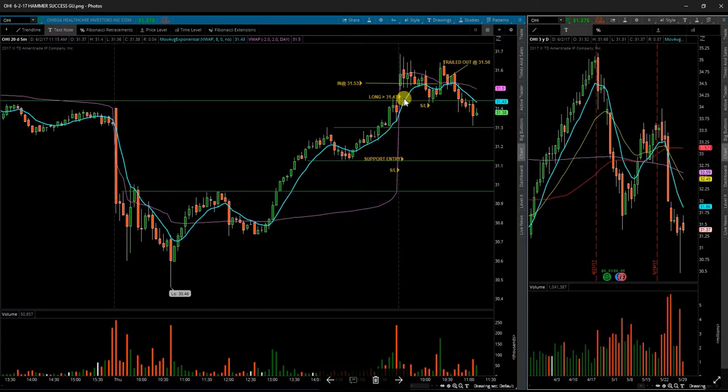Next up was OHI. OHI was something I wasn't too interested in, but I saw a bounce off of a base at the level I was watching. Got in and got out for virtually nothing. Nothing really major happening there.